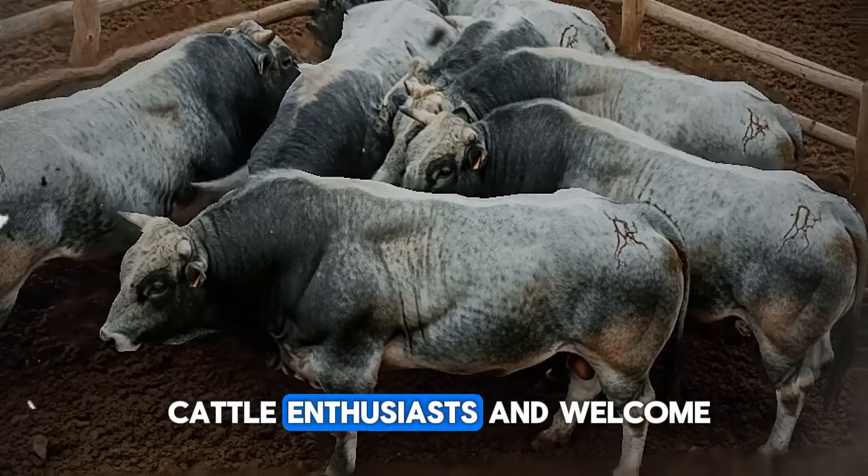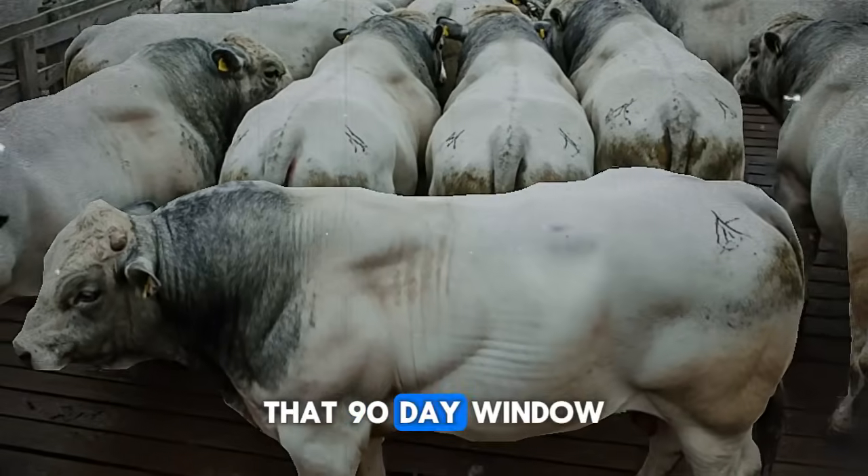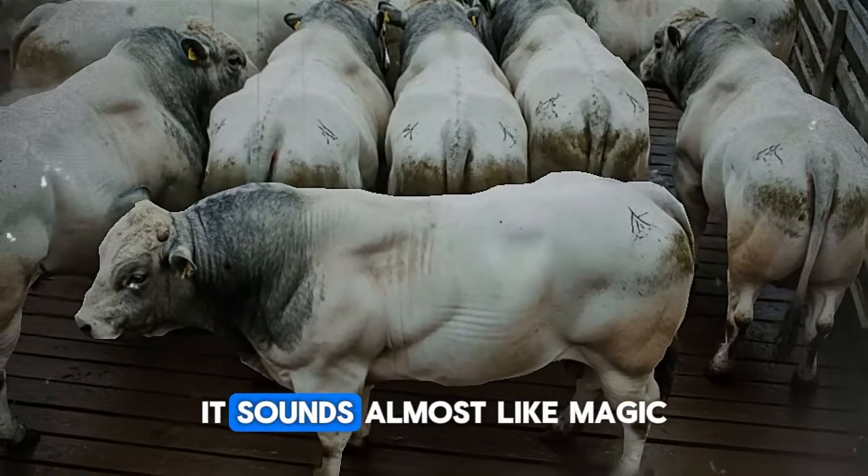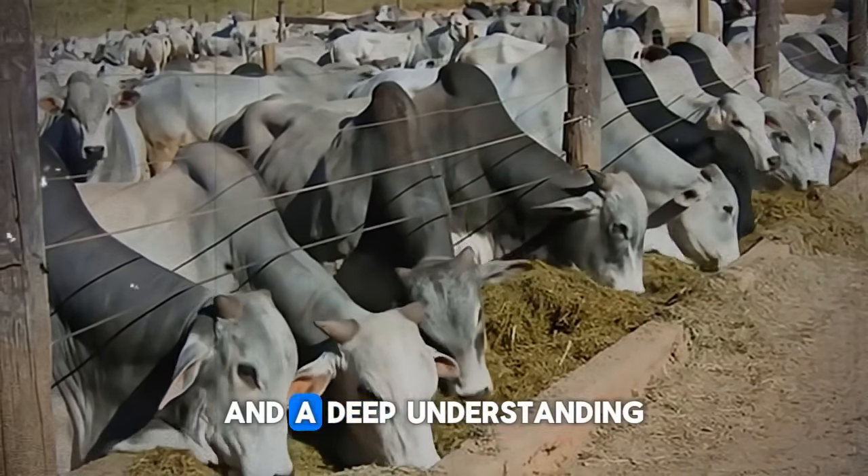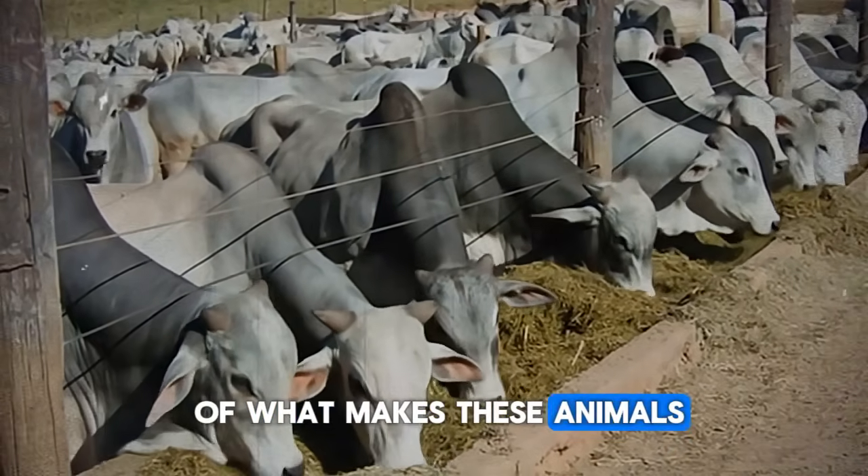Hello, fellow cattle enthusiasts, and welcome. That 90-day window we just talked about — it sounds almost like magic, doesn't it? But I promise you, it's not magic. It's science, strategy, and a deep understanding of what makes these animals thrive.